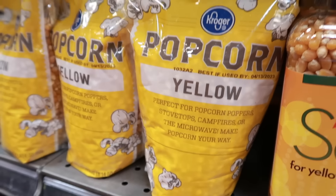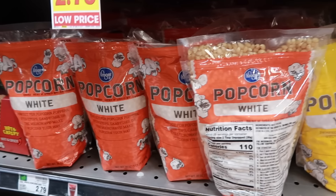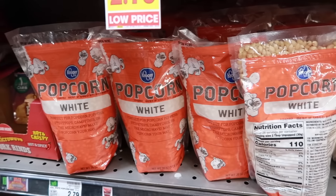Popcorn kernels can sit on the shelf for a very long time. Bags of microwave popcorn will expire, but loose kernels can last forever. Store them in an airtight container in a cool dry area and you can have popcorn anytime you want.